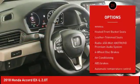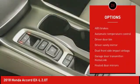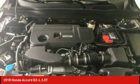Power passenger seat, traction control, dual airbags, leather wrapped steering wheel, air conditioning, power steering, alloy wheels, four-wheel disc brakes, trip computer.